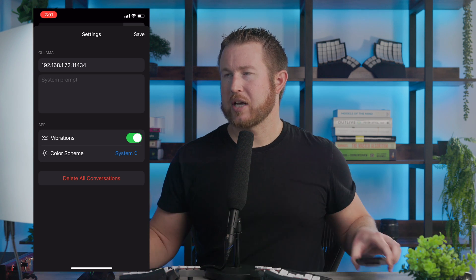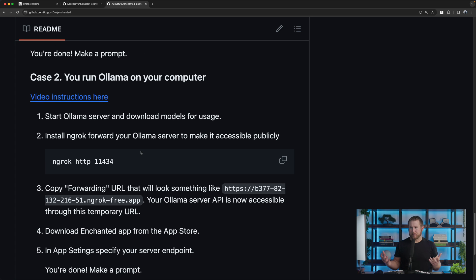If you go to the Enchanted LLM GitHub page, there are some instructions down there. I think there's a proxy that forwards incoming traffic to your loopback IP, which would be another way to do it. But this seems a little more complicated than just setting that OLLAMA_HOST environment variable. Either way should work.